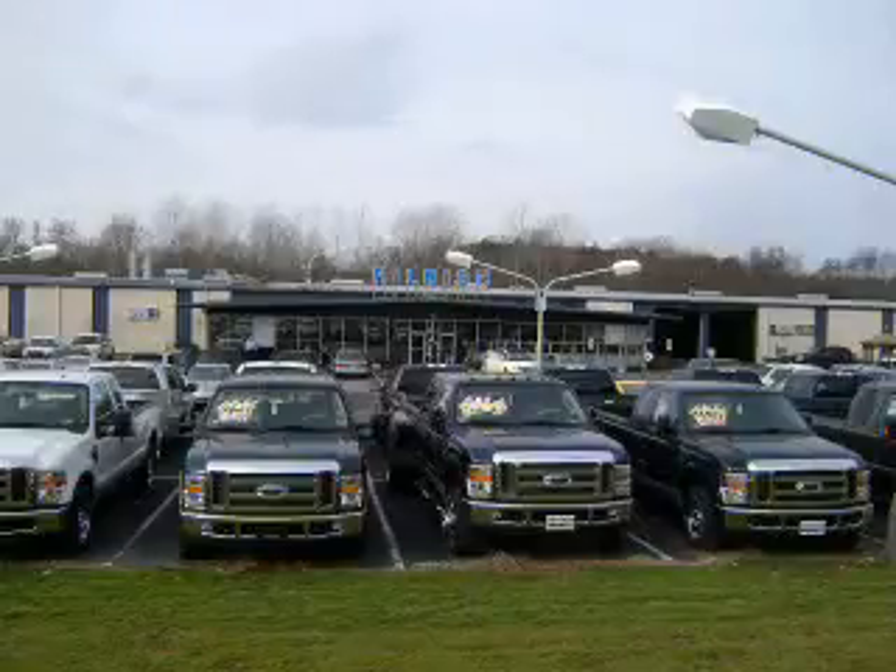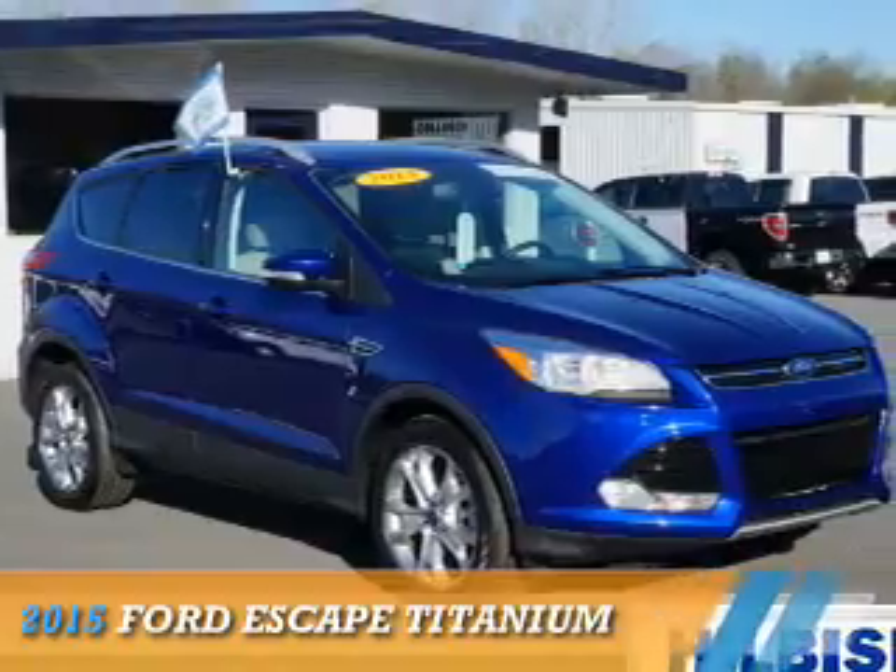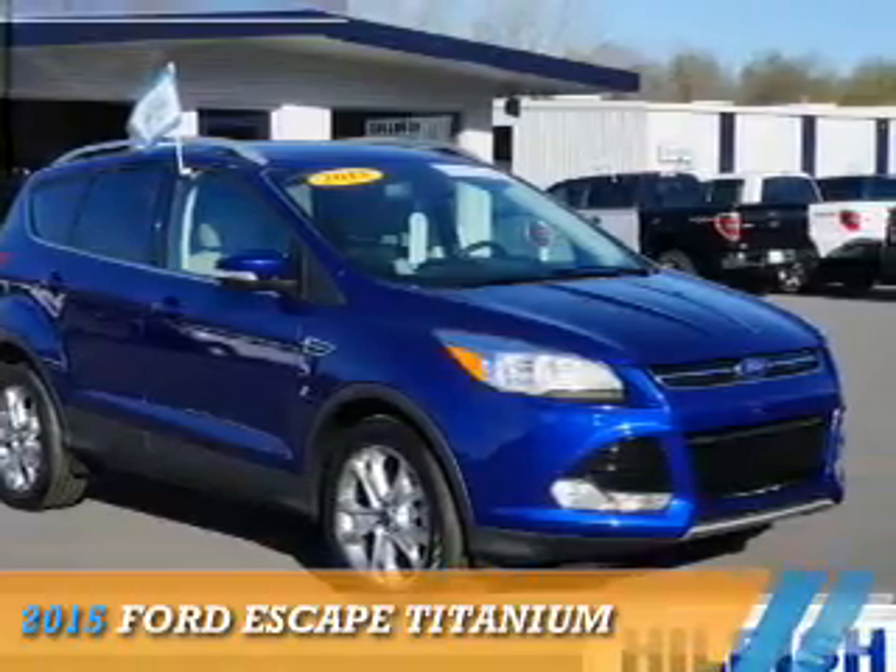Thanks for shopping Hilbish Ford Lincoln Mercury. We look forward to doing business with you. Stop by today or call us at 704-938-3121. Presenting the 2015 Ford Escape.